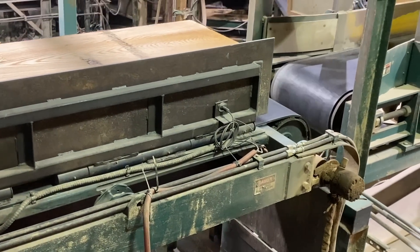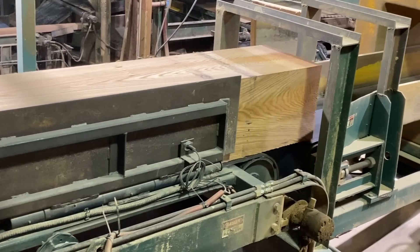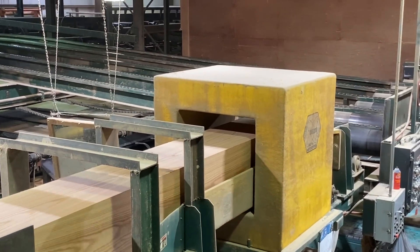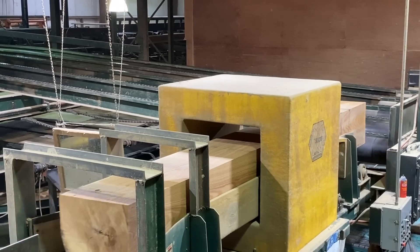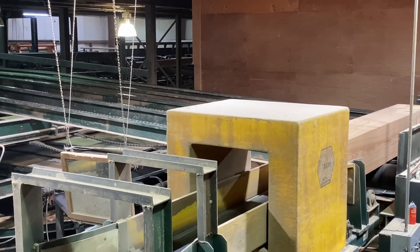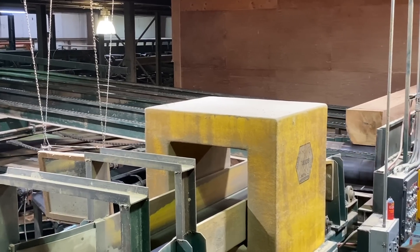The runaround resaw is basically like a merry-go-round for cants — it keeps going around and around, getting cut and cut until there's nothing left. The runaround resaw is a twin band resaw, so there are two bandsaws. Each bandsaw runs an eight-inch wide band, and they're both 100 horsepower apiece.